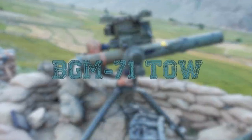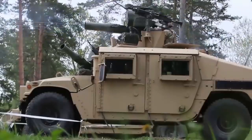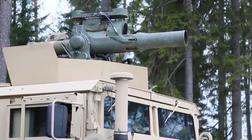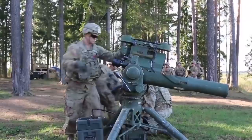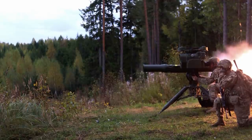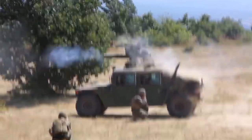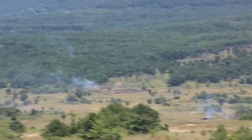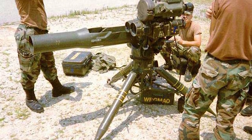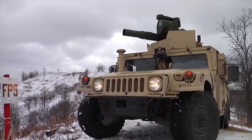BGM-71 TOW. BGM-71 is an American heavy anti-tank missile system developed by Hughes Aircraft Company and accepted for service in the US Army in 1970. Since then, it has been continuously upgraded and modified in order to meet the changing requirements. The missile can be launched from a portable launching system or from the launchers of various vehicles and armored vehicles. The maximum launch range of the missile is 12,300 feet — 3,750 meters. Targeting is provided by a conventional electro-optical site. The central marker is guided to the target, the launch is made, and then, before the missile hits the target, the operator keeps the marker on the target.